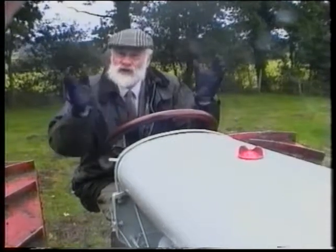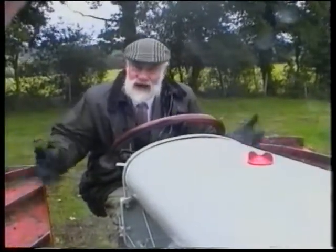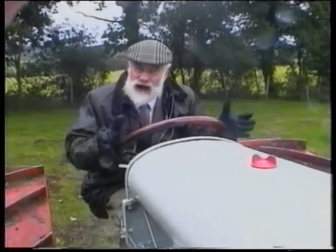He wanted a small vehicle for a small farmer, not that huge and expensive thing for the prairies. And here it is, the Model F. It survived with minor modifications.